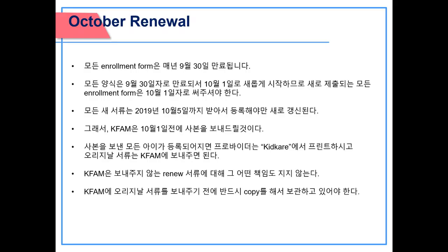October renewal: all enrollment forms expire September 30th of each year. Any new child enrolled in September — for example, a child enrolled September 20th — will have their form expire September 30th, and a new enrollment form dated October 1st will be required. All renewed enrollment forms must be submitted by October 5th to receive October reimbursement on time. KFAM will send copies before October 1st; for any new child enrolled after copies are sent, providers must print from KidCare and submit the original to KFAM. KFAM is not responsible for unsubmitted renewal forms, so keep a copy of all enrollment forms before submitting the original.